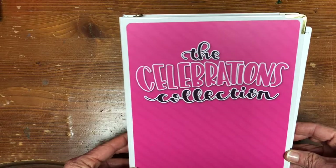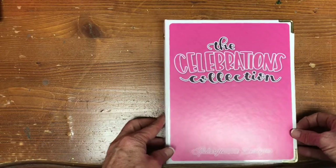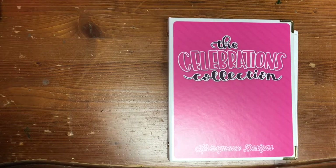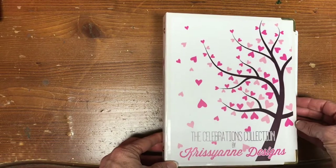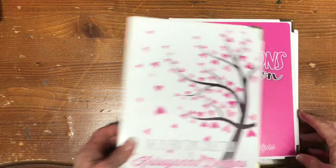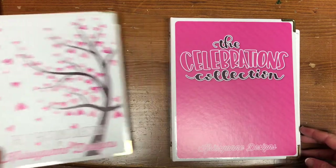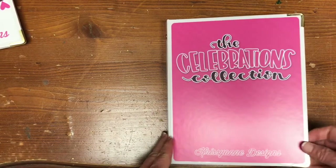My lighting is kind of bad here, but this is what it looks like. I ordered last year's version — I have it right here. This was last year's Christiane Designs Celebrations Collection and this is the new one. They're similar in many ways but I think the colors have been updated.